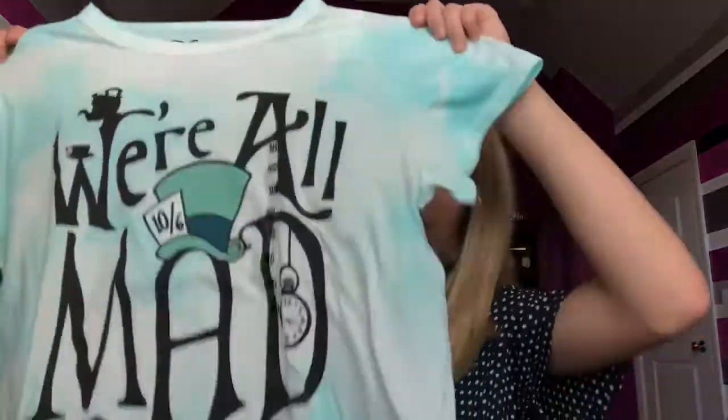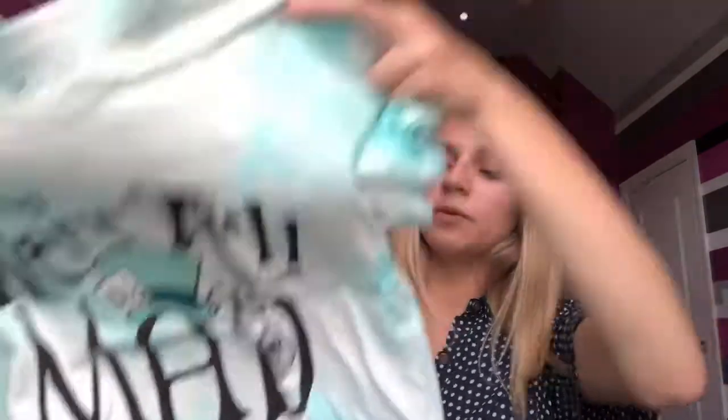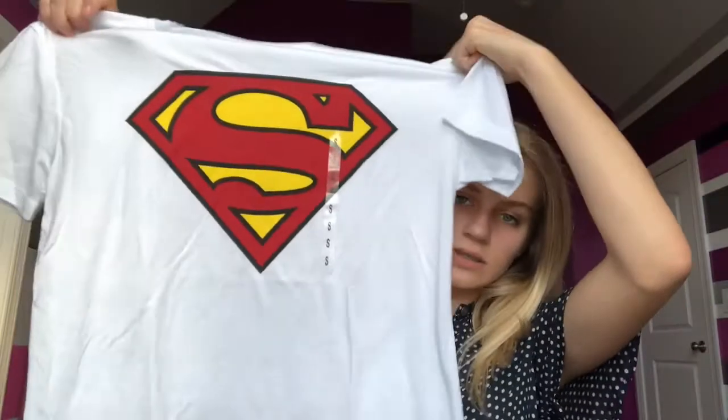I got some Disney shirts — these are really cute. The first one says 'We're All Mad Here' from Alice in Wonderland, one of my favorite movies. Then I got a Superman shirt, which I think would look really cute tucked into a jean skirt. These were two for $20 instead of one for $20, so it was buy one get one. Also, always check the clearance section at Kohl's, Target, Old Navy — I found a Disney shirt there for $6, originally $20, with all the Disney characters on it.